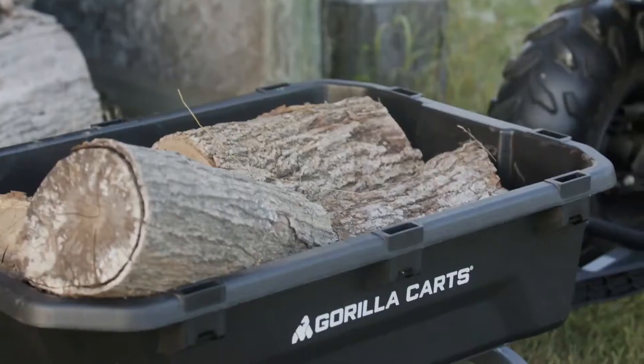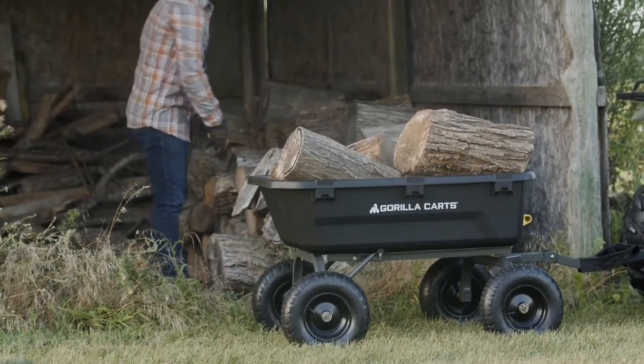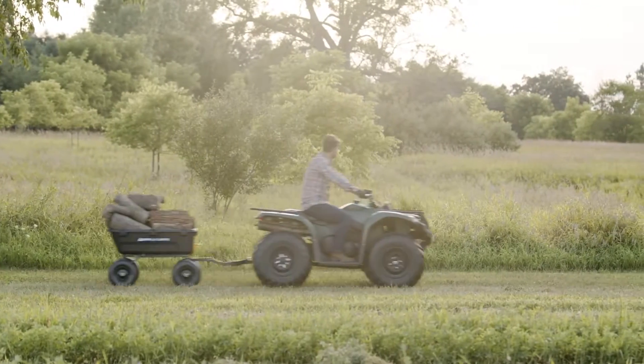This is the Gorilla GCG7. This heavy duty dump cart features a 7 cubic foot impact resistant poly tub, making it incredibly durable.